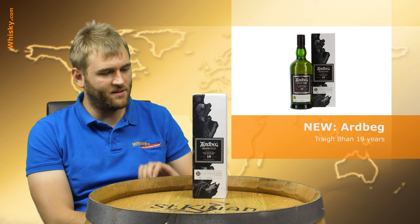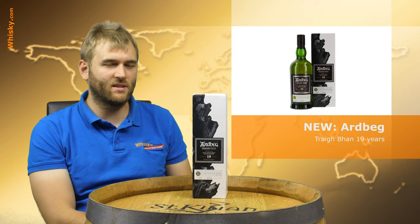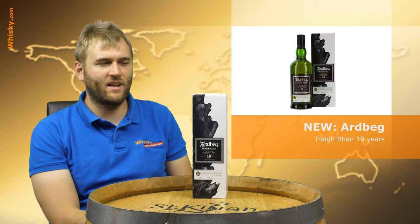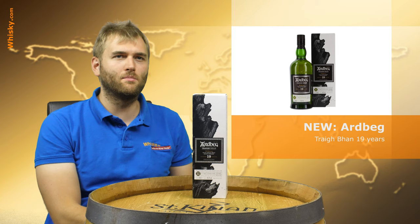This year is the Ardbeg Traigh Bhan, 19 years old. It's said to be in the core range of Ardbeg, but it's not going to be one of those whiskies that is highly available or always available. No, it's going to be one of these batch whiskies. There will be a batch every year and it will have one special person on the bottle at the bottom.